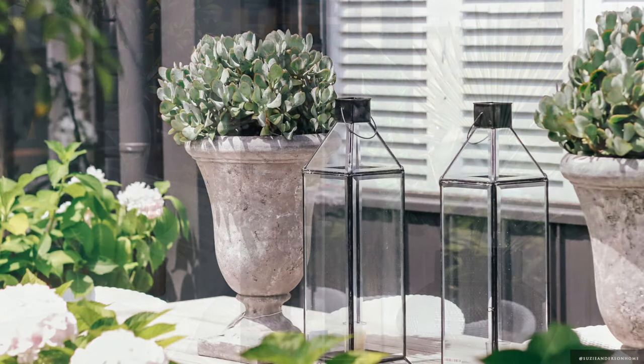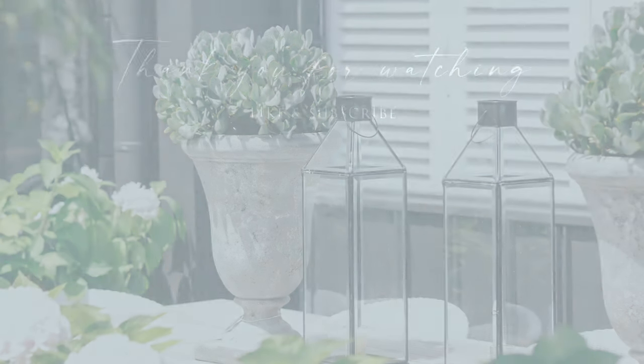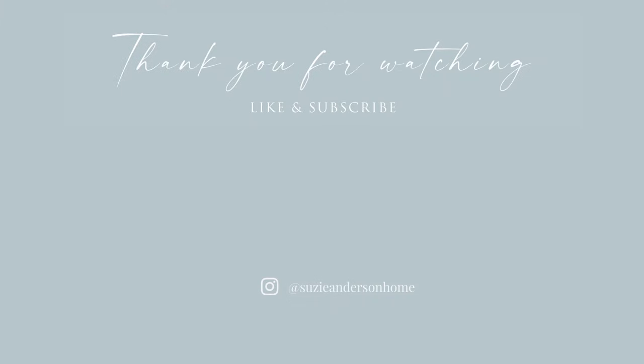Thank you so much for watching. We hope you feel inspired to apply some of these British colonial styling principles in your space. If you haven't already, we invite you to watch our Parisian style video. Remember, when designing a home you love, the beauty is in the detail.